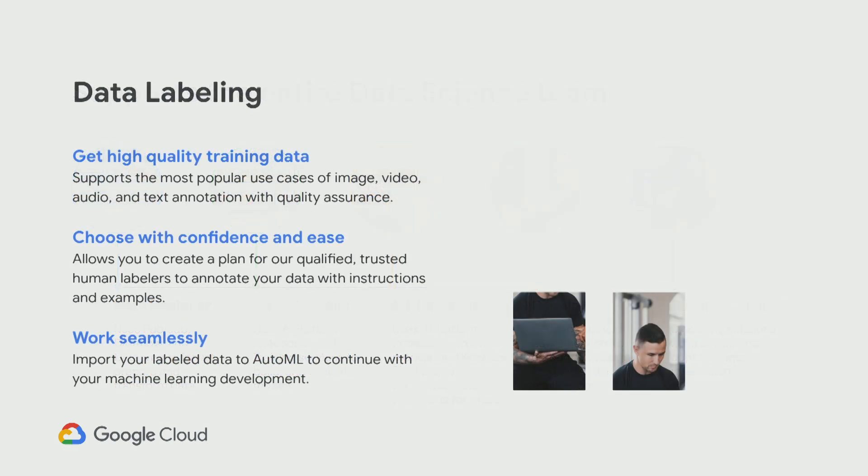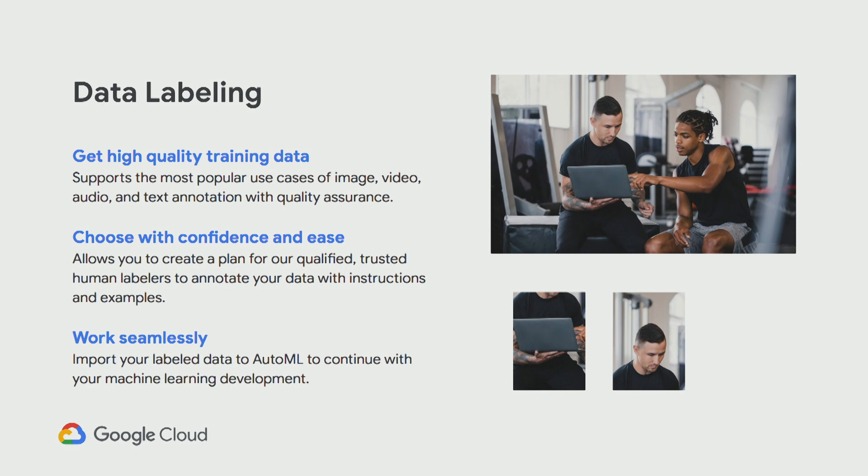For data labeling — let's say you need to get high-quality training data but simply don't have the manpower to sit down and label all of this data. At Google, we have resources that help you label the data. This is particularly important even for AutoML use cases. Customers usually say, 'Great, I don't have to write model code!' But then they realize you need data — and they look at each other wondering who's going to label it. We have services to help with that, and we're building on these to make this more of a smart process.